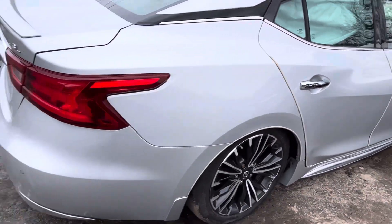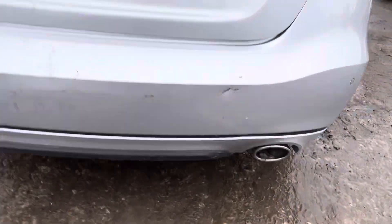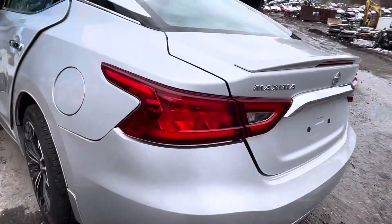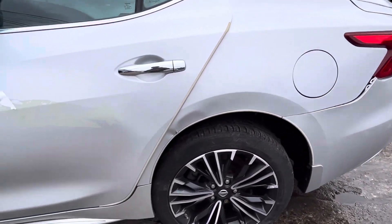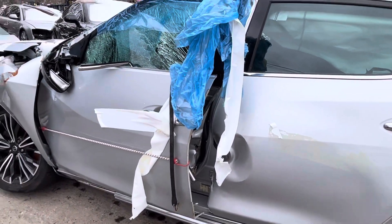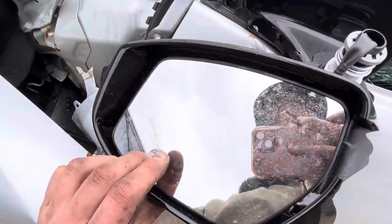Quarter looks good. Taillights, rear bumper, and lid all look good; bumper fell a little but is fine. Other taillight is good. Quarter on the other side is junk, all dented. Front and rear driver door — same thing, both junk. Mirror plastic is junk but glass looks like it survived.